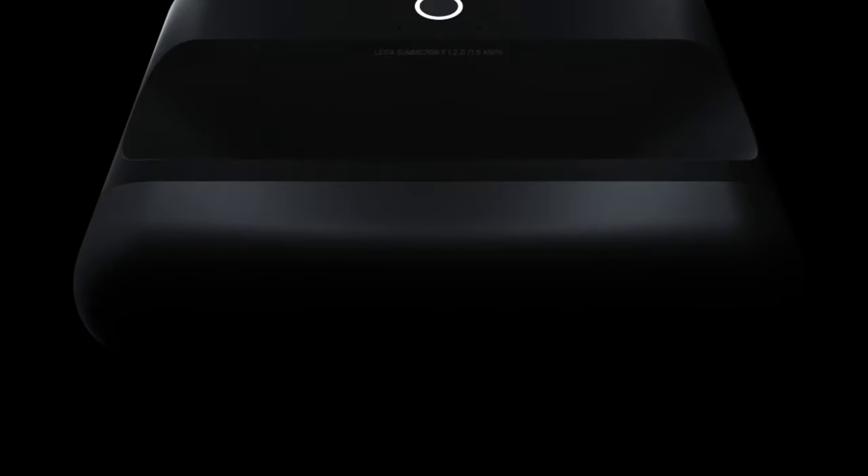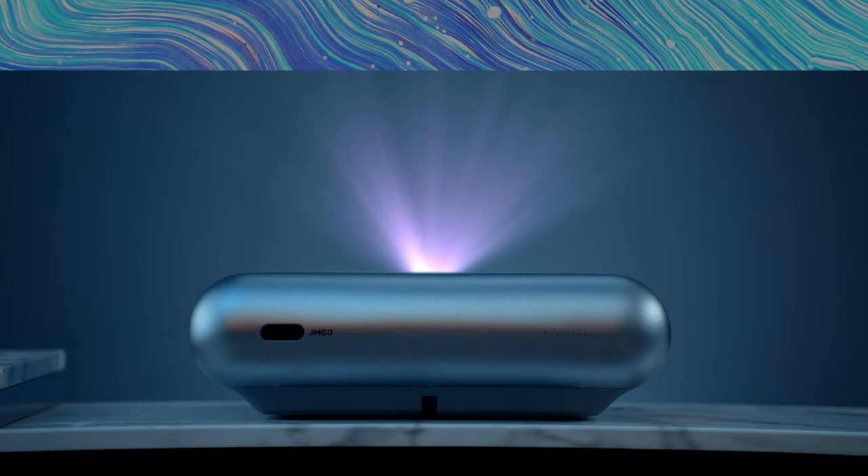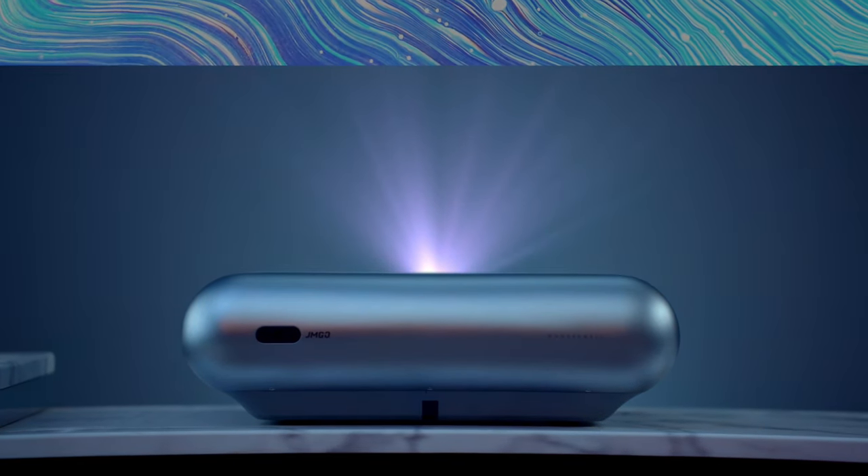Introducing the JMGO O1 Pro FHD Ultra Short Throw Projector. It lets you get closer for a bigger view.